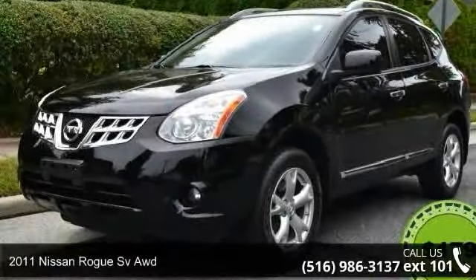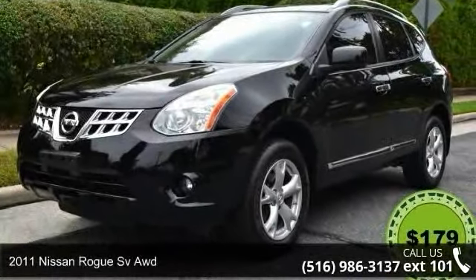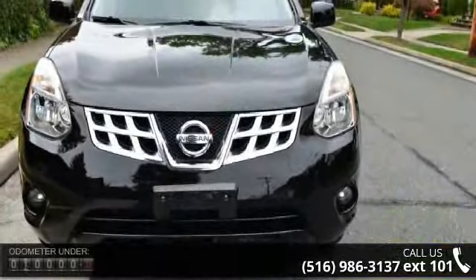Imagine yourself in this 2011 Nissan Rogue. If you are looking for a first-rate auto, this one could be yours today.